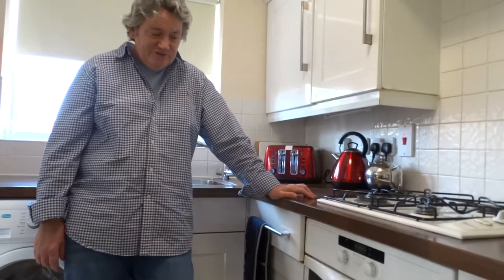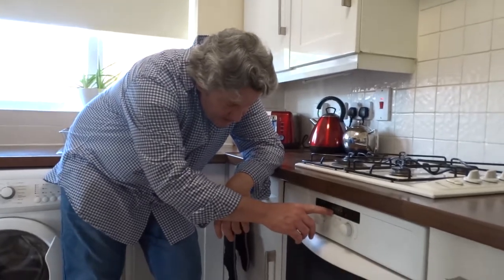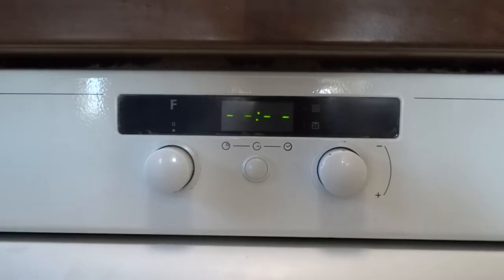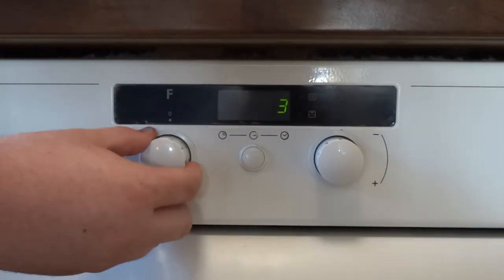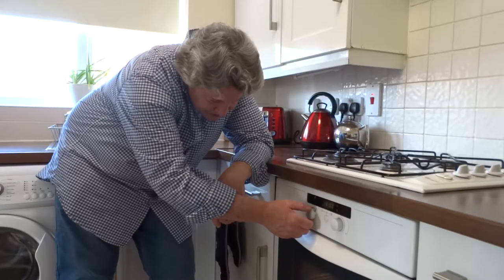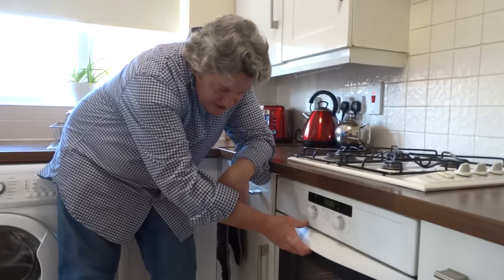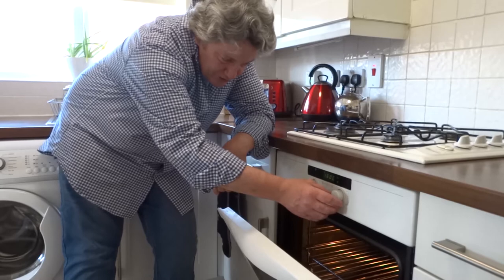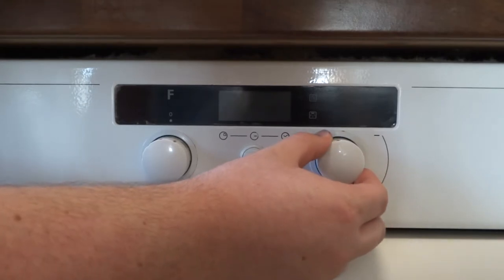Let me show you the operation of the oven — sometimes this causes some confusion. Make sure the electricity is on and the lines are across the display, then turn the left knob to the function you'd like, such as the fan-assisted oven. You'll see a flashing number which is the temperature selected, and once the oven has reached that temperature it begins. You can then adjust the temperature up and down.